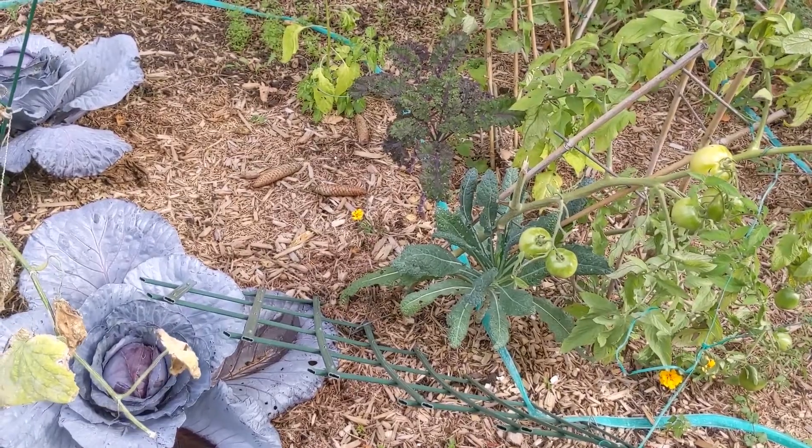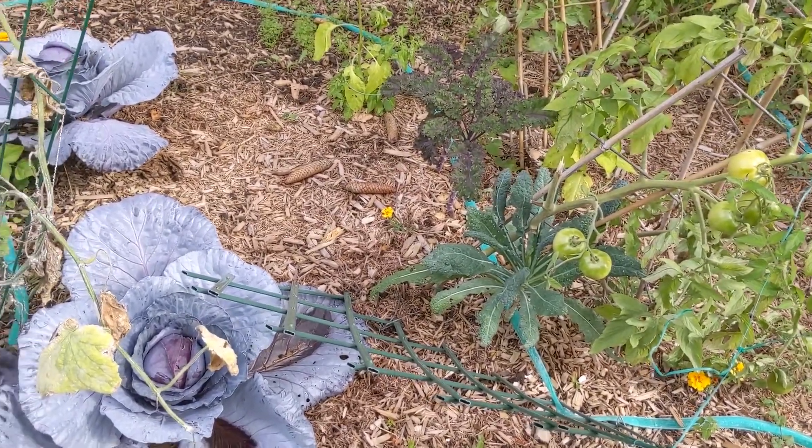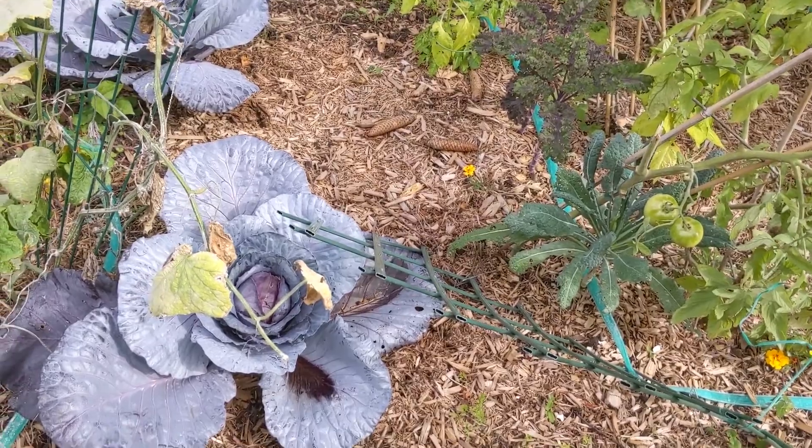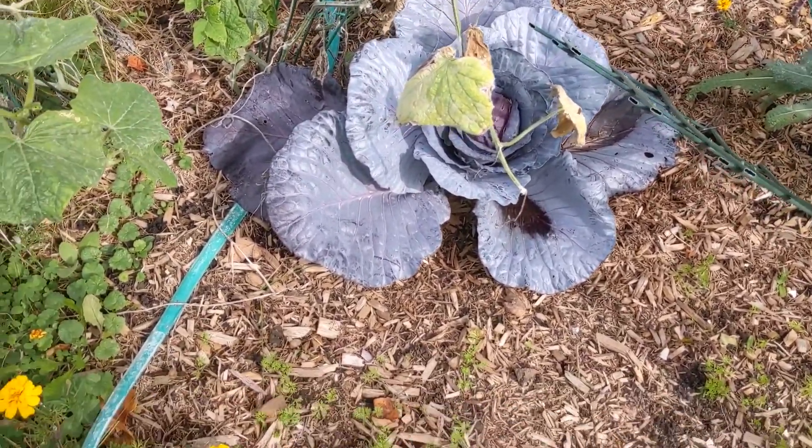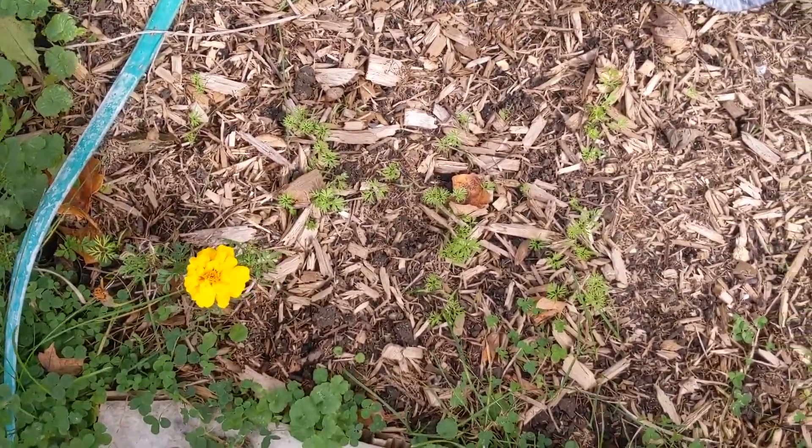Our kale is still doing very well. I've read about being able to overwinter kale and I want to try that this year. The cabbages are almost ready to come inside, and there are more different types of carrots over here.